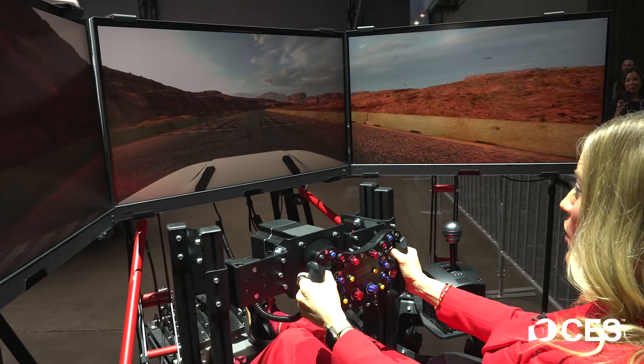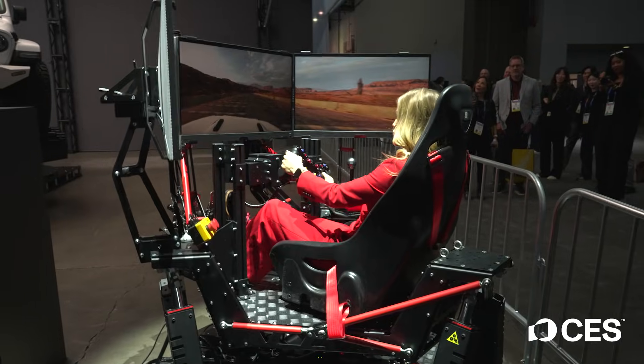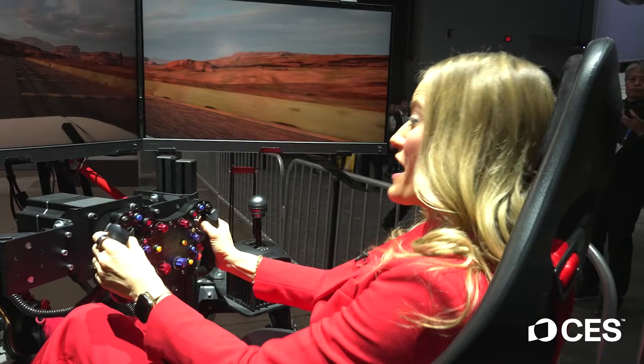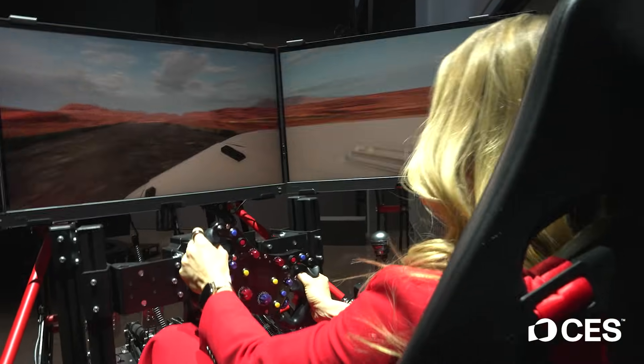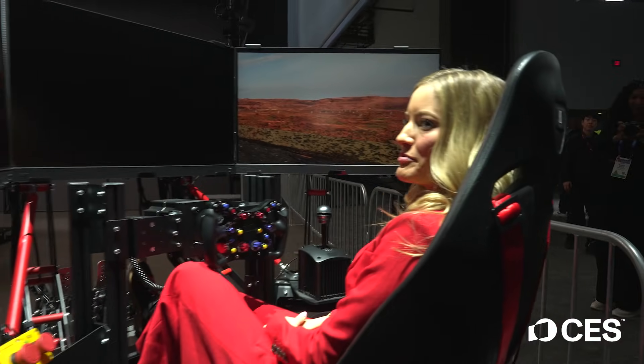Here we go! Okay, I'm going. I've driven in a lot of sims before — I got to go a little slower. These are some massive bumps. This is so fun. Oh, that is a bump. Jeez. Here we go — okay, we're picking up a little speed. Whoa. Oh no. I think I may have tipped the car!